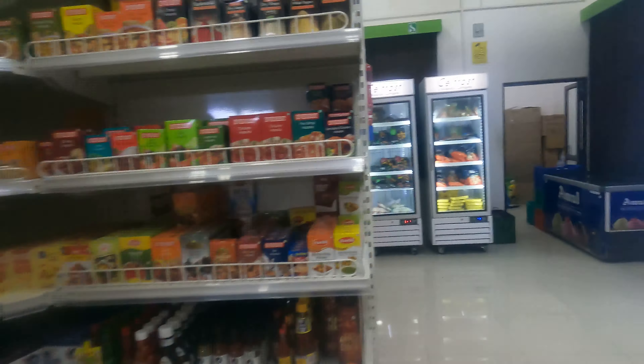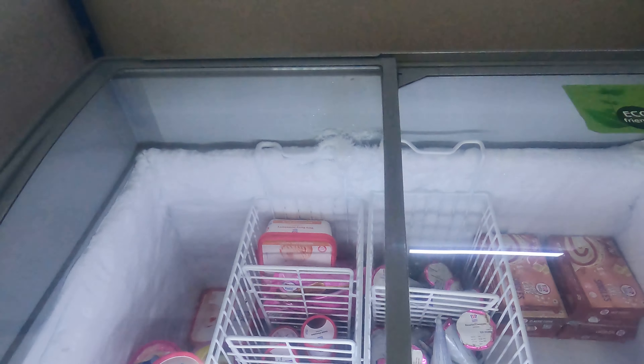We come to the dairy products section. Ice cream is available all the time — you can see the ice creams here. There are fries and ready-to-eat items. Even Baskin Robbins ice cream is available. We already have a Baskin Robbins inside our campus.